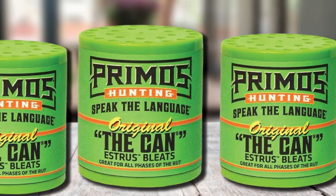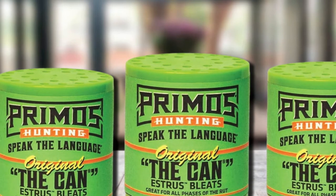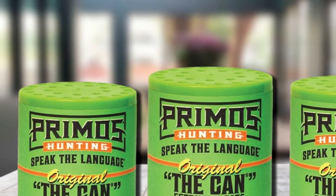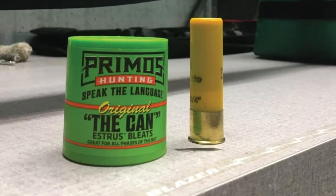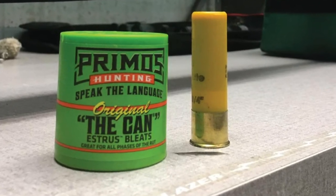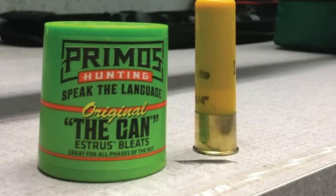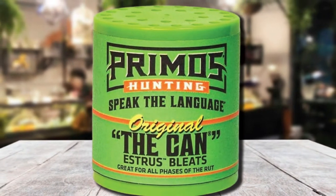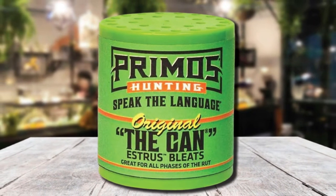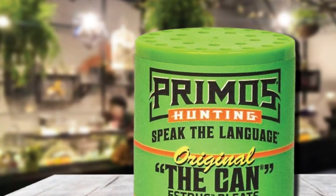Since this deer call is designed for all phases of the rut, it is also one of the best deer calls for the early season. Each unit comes with rubberized, non-slip grips on the top and bottom of the can, and a raised thumb hole locator ensures a consistent sound and an ensured seal. One drawback is that it tends to make noise even when stored in a backpack, so a thick pouch is recommended. Also, the sticker at the bottom should be removed to get the best sound.